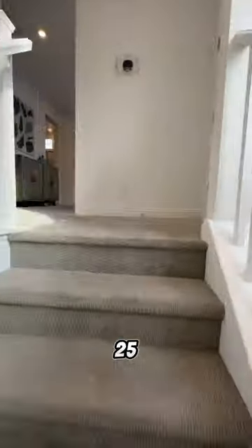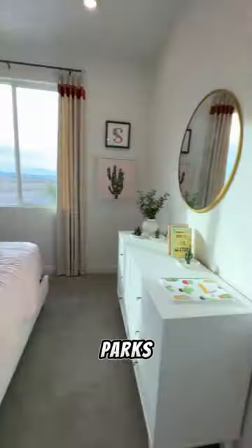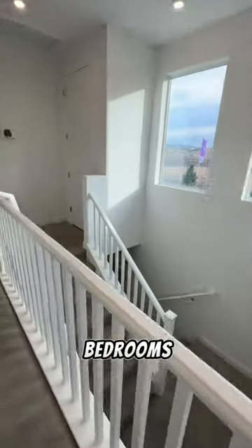This home is only about 25 minutes to a Las Vegas strip and is in a brand new community with incredible parks and walking trails. With three bedrooms, two and a half bathrooms and a two-bay garage, price starts at only $372,990.